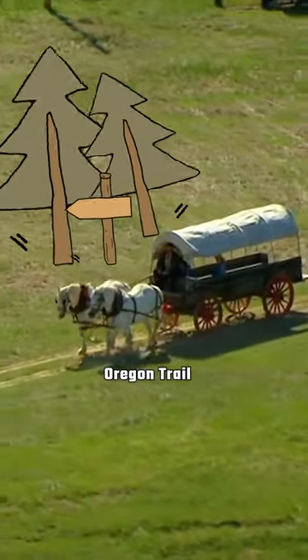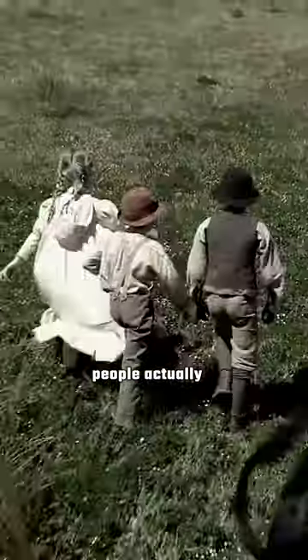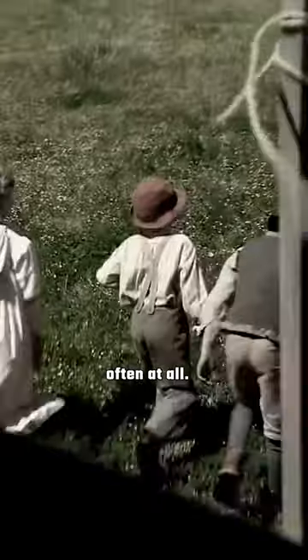Imagery of wagons on the Oregon Trail often shows women and children riding along on their way toward their destination. However, it turns out that people actually didn't ride in wagons very often at all. One obvious reason for this is that the wagons were already packed full of belongings.